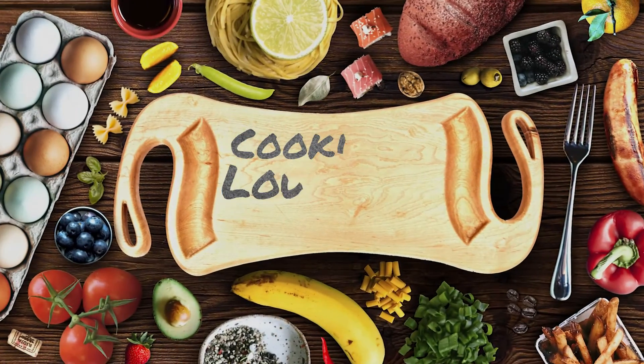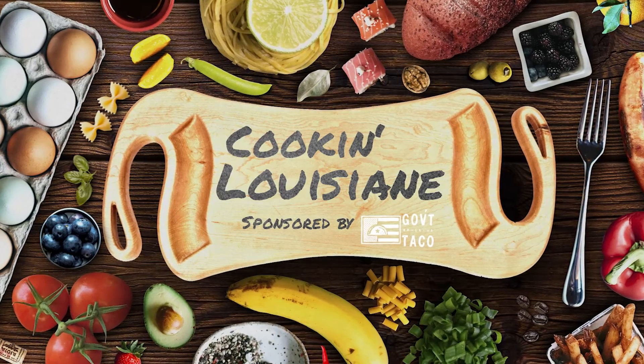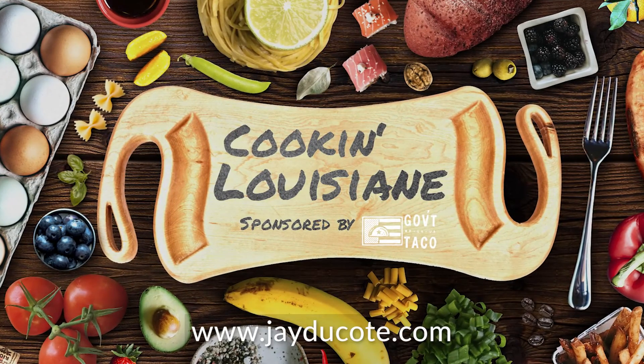And that's going to do it for this episode of Cookin' Louisiana, brought to you by Government Taco. For more recipes and archived videos, you can go to jducoteeat.com. Be sure to check out the rest of our videos and subscribe to our channel for more.